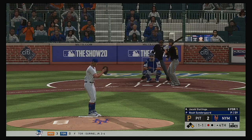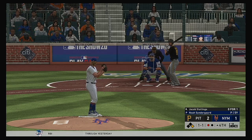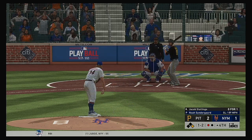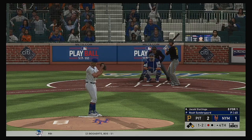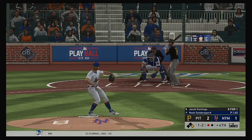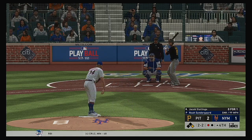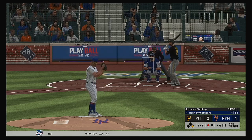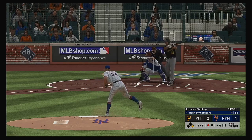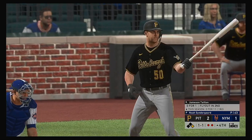Jacob Stallings will be the next hitter — comes into this at-bat 0 for 1 in the ballgame. Slider is in there, and now it's 1 and 2. Two balls and two strikes, the count of the Pirates catcher. And a fastball swung on and missed as they set him down for the second time here tonight.